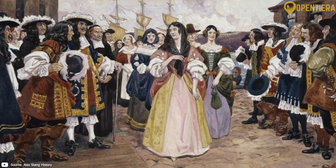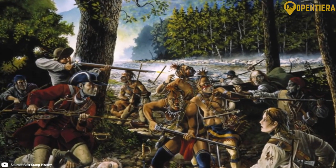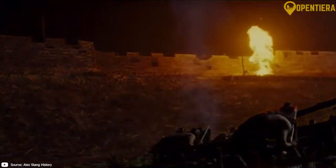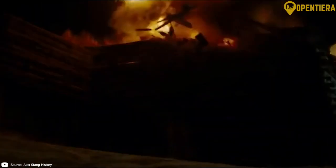By the late 19th century, France had colonized much of West Africa, including Guinea, as part of French West Africa. It was exploited for its resources and people to benefit the colonial power.